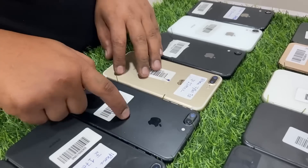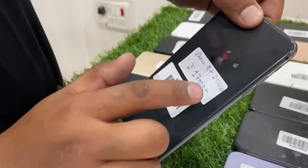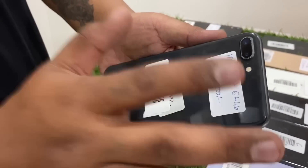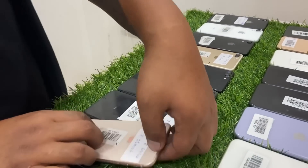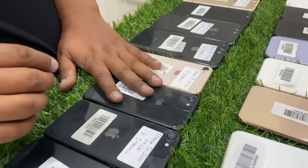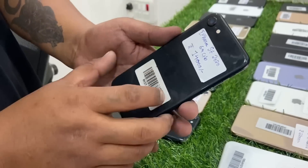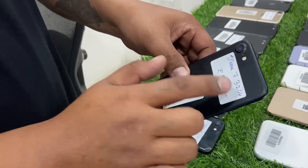iPhone 7 Plus 32GB: 11,000. iPhone 8 Plus 256GB: 17,000. iPhone 8 Plus 64GB price: 14,000. iPhone 8 64GB: 11,000. iPhone SE 2020 edition 64GB: 14,000. iPhone 7 32GB: 8,500.